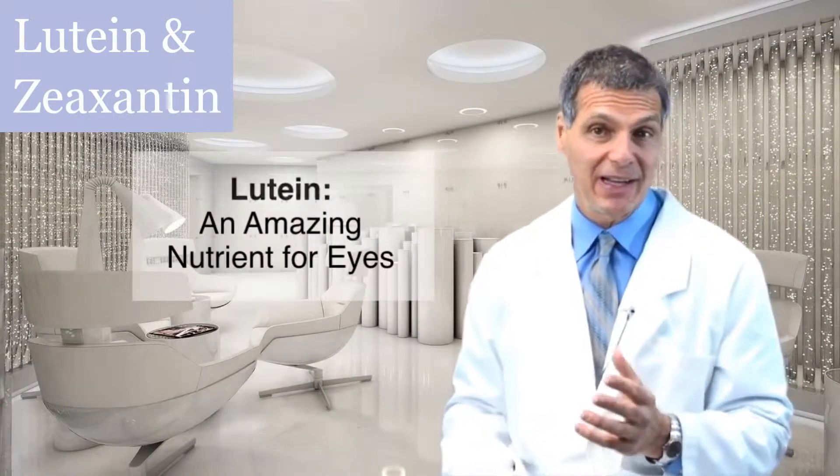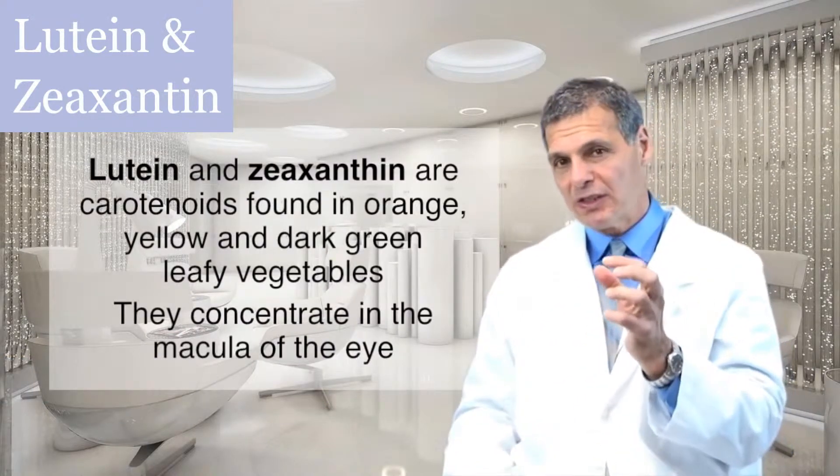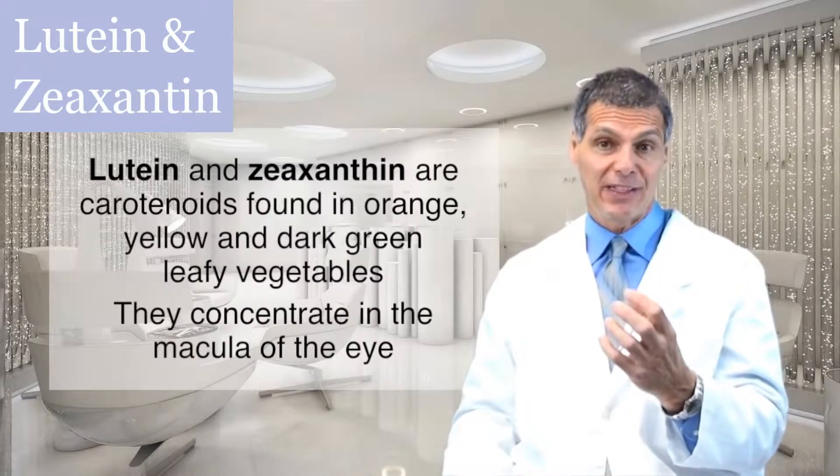Lutein — an amazing nutrient for your eyes. I'm Dr. James Machino. Lutein and zeaxanthin are carotenoids found in orange, yellow, and dark green leafy vegetables.